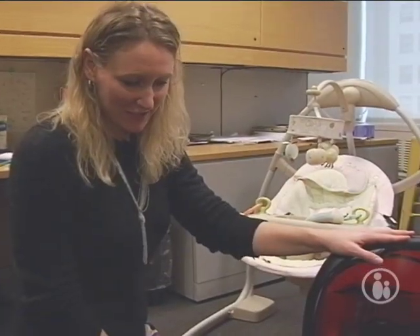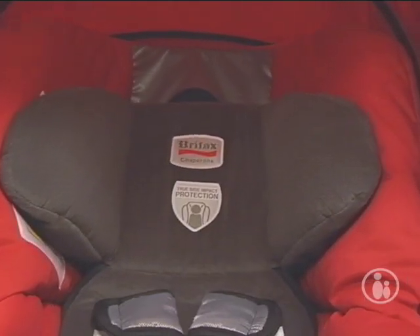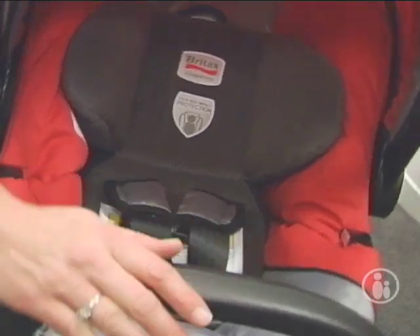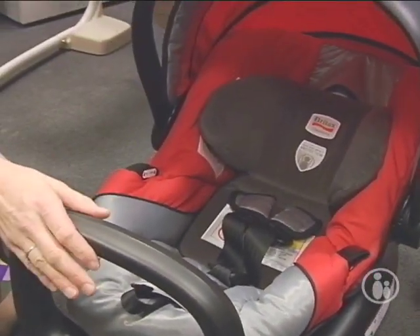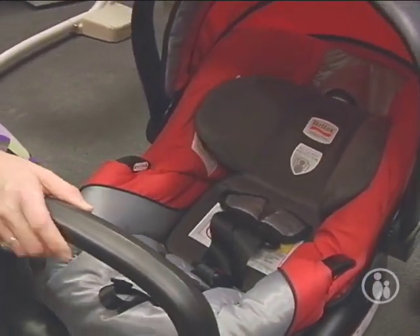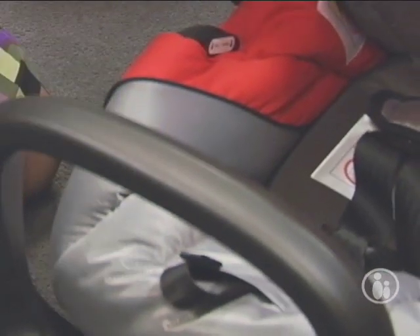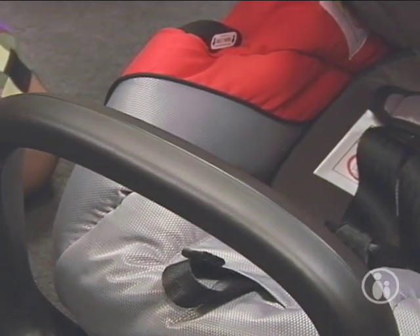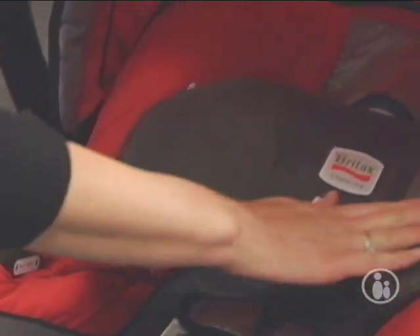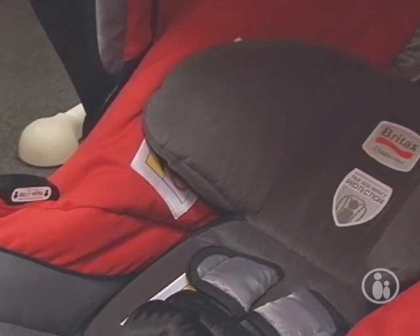This is the new 2010 car seat I'm most excited about — it's the Britax Chaperone. Britax is the only company that does this sort of anti-rebound bar. This seat faces the rear of the car, and if you're in an accident and it gets thrown back and then bounces forward, the anti-rebound bar stops it from banging into the seat. Britax also does a lot of side impact protection, and it's really important to start your infant out in an infant-safe seat.